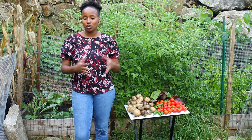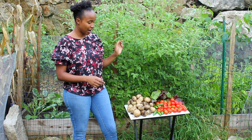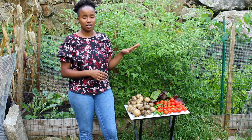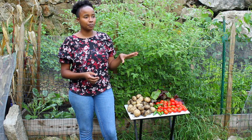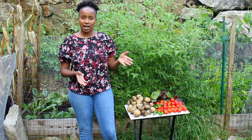In front of me here I have potatoes, swiss chard, tomatoes, and jalapeños. The only thing I don't have here that I already harvested is the corn — I actually harvested that last week and it's in my fridge. We haven't eaten it yet, but that's the only thing not here in front of me.